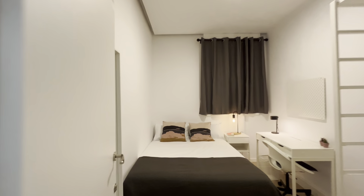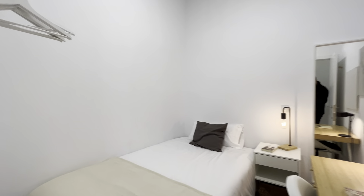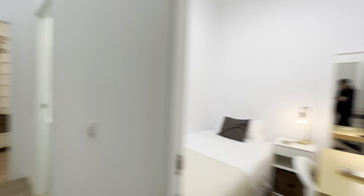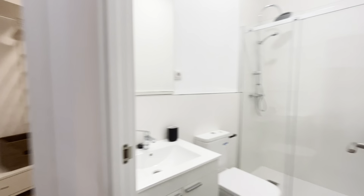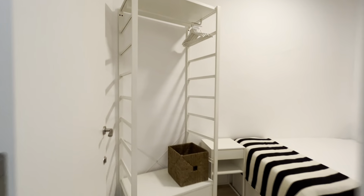This bedroom here is ready to use. In front, another bedroom — number nine. Common bathroom here.